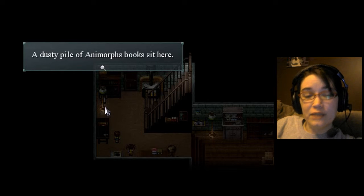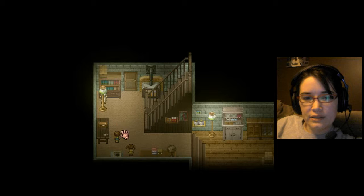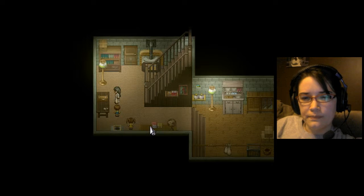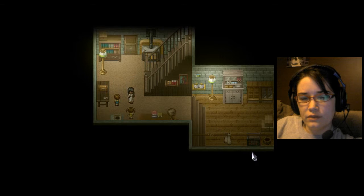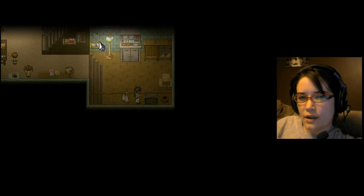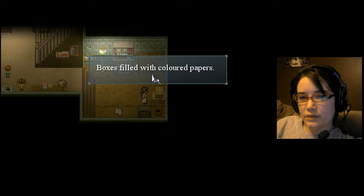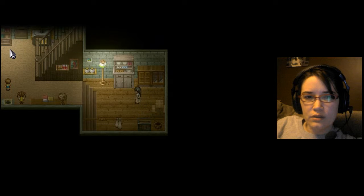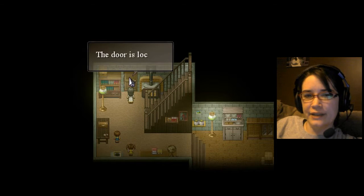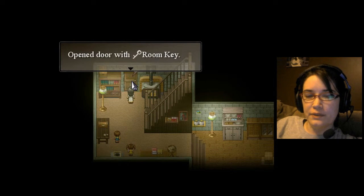A dusty pile of Animorphs books sits here. Let's turn on the light. What is this? The chest is locked. How do you open the chest? Is there anything down here? What's in there? The chest is locked. So are there more keys? I don't think I've ever found anything else. The box is filled with colored papers. Let's just go in the door — open the door with your key.